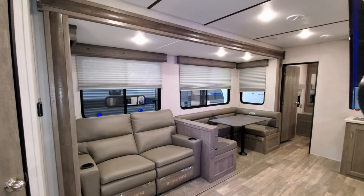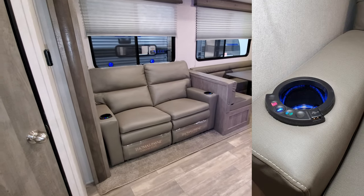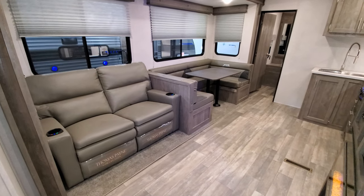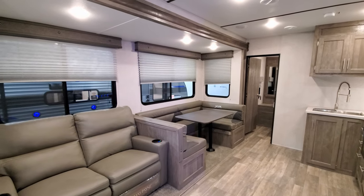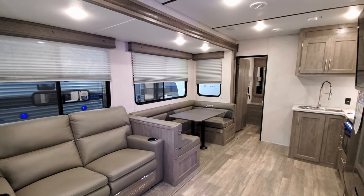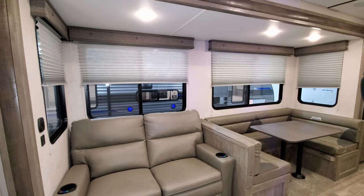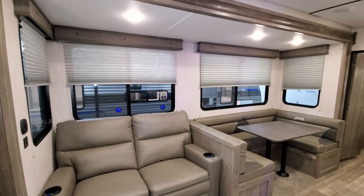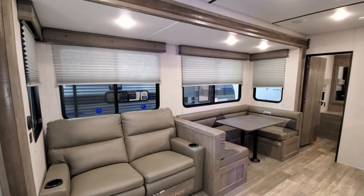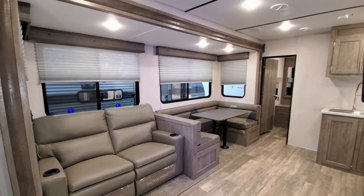In the big slide-out is the Thomas Payne theater seat, which has heat and massage and lighted cup holders. You have the big U-shaped dinette over here which converts into a bed, and you can raise up the seats for storage underneath. There are nice big windows overlooking the back side of your campsite with pleated pull-down night shades. Those two big windows do open about 50 percent for airflow.